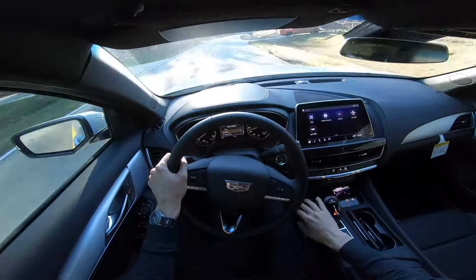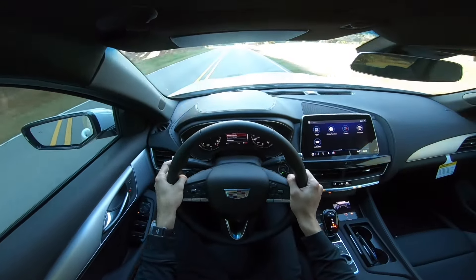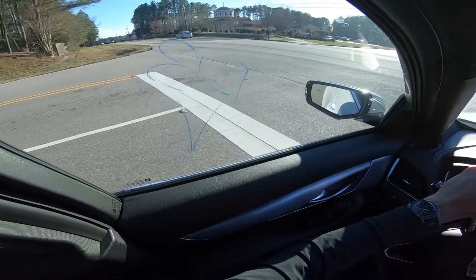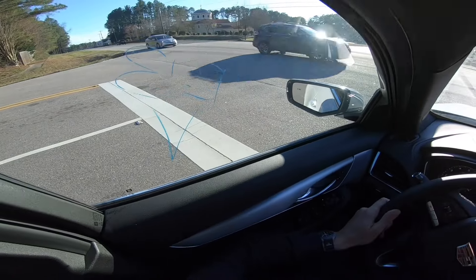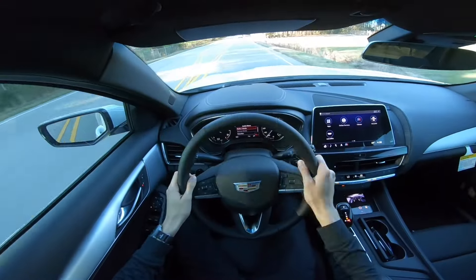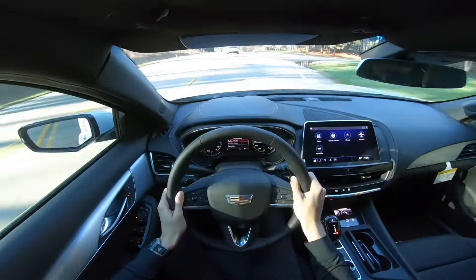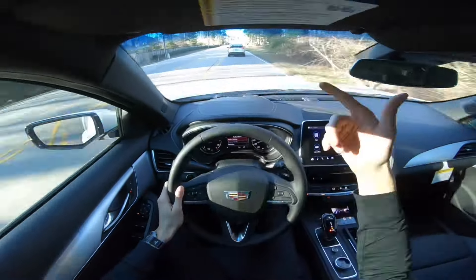Let's go ahead and put it back in Sport mode and try out the paddle shifters. I'll pull it back for manual mode — right now I'm in sixth gear, we'll downshift down to the stop sign: fifth, fourth, third, second. It doesn't shift very fast, it's about a second in between every gear. Going ahead and trying out some acceleration: second, third, fourth, fifth, sixth. This is a 10-speed automatic — when you leave it in the regular drive mode you really don't feel the shifts at all, it just keeps going.